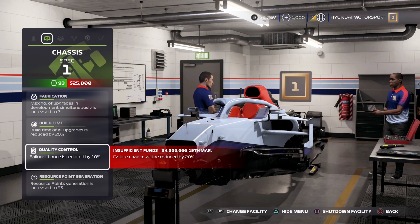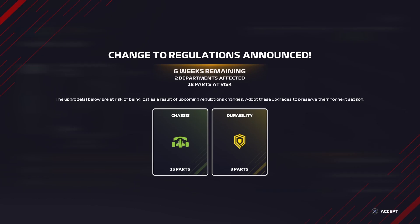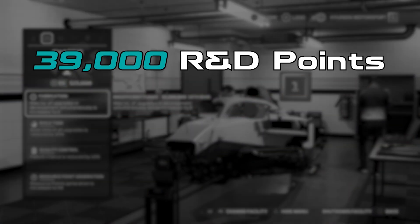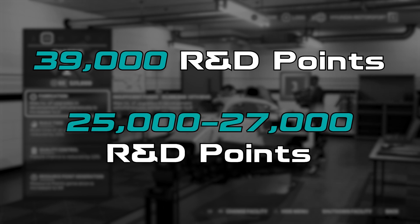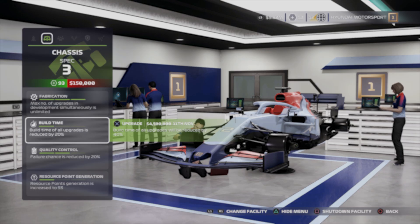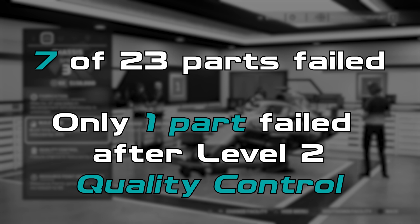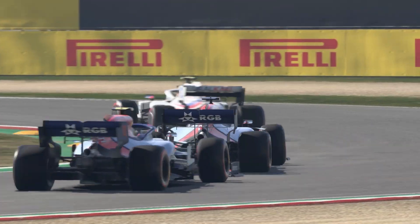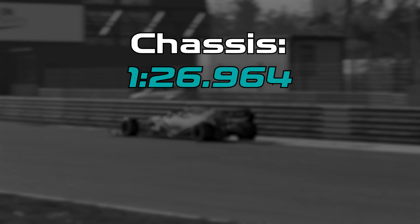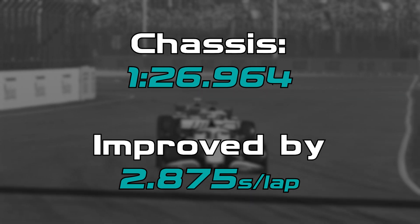Now, this one didn't go as smoothly as the first one, as we got slapped with a big old fat regulation change after season one for — you've guessed it — the chassis department. This resulted in us spending 39,000 R&D points instead of 25,000 to 27,000. I also learned the valuable lesson of getting the quality control to level 2 as fast as possible, as we had 7 of the 23 parts fail, and only one of those failures came after upgrading the quality control to level 2. After all that, it resulted in the AI doing a lap time of 1:26.964, which is 2.875 seconds quicker than the baseline.